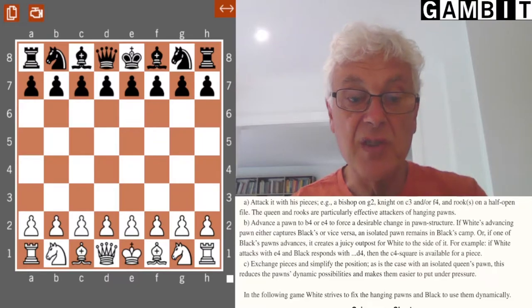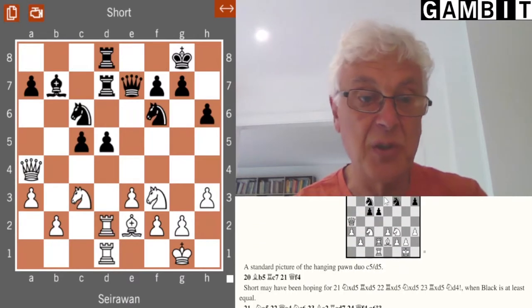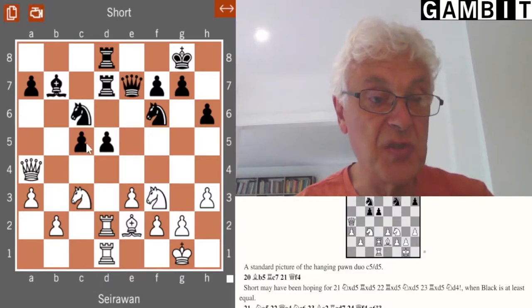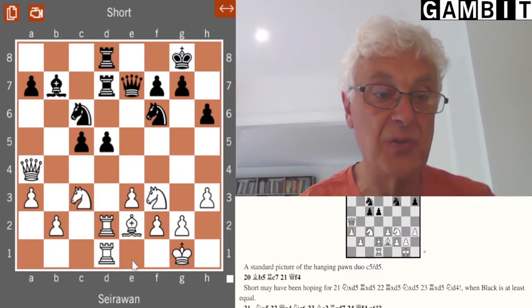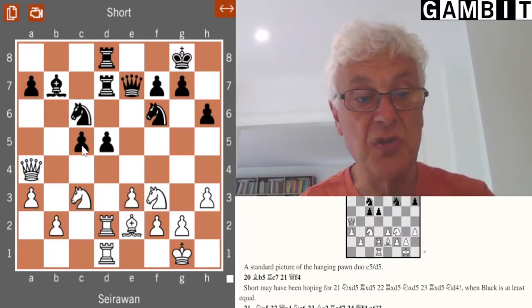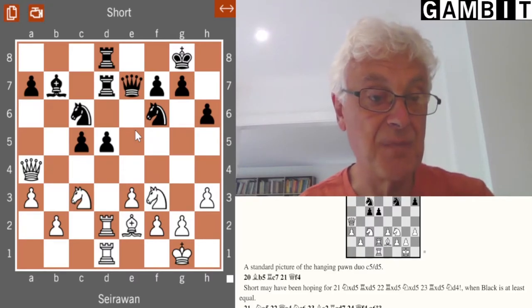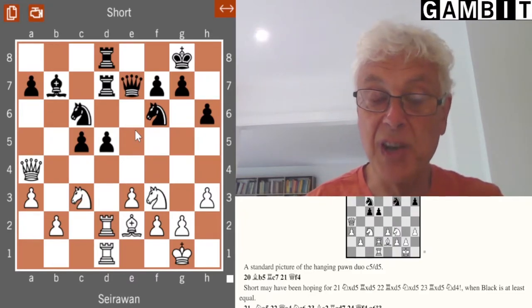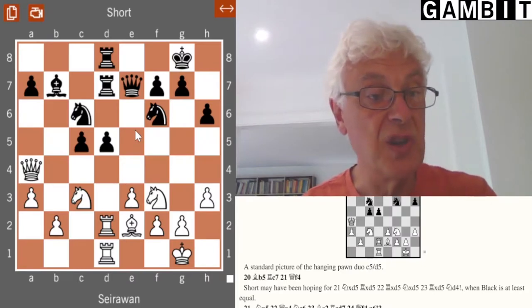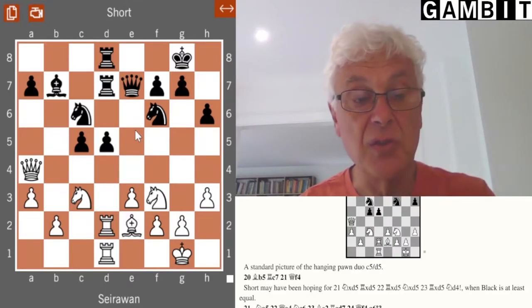One of the structures he deals with is hanging pawns. Let me show you an example. Black has hanging pawns — these are the pawns on c5 and d5. They're called hanging because they lack any pawn support on adjacent files; there are no pawns on the b or e files. These two central pawns have to be supported by pieces, which has both advantages and disadvantages. The disadvantage is rather obvious: the pawns cannot be defended by other pawns and so can easily become weak.